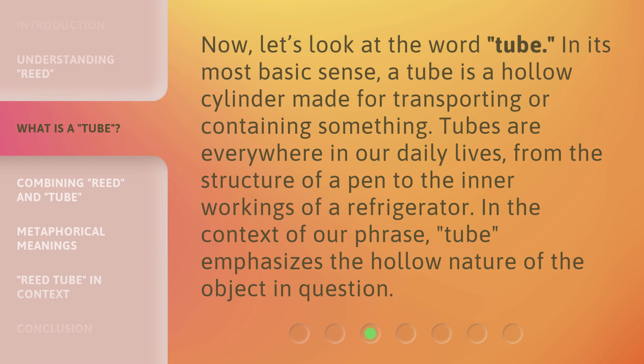Now, let's look at the word tube. In its most basic sense, a tube is a hollow cylinder made for transporting or containing something. Tubes are everywhere in our daily lives, from the structure of a pen to the inner workings of a refrigerator.